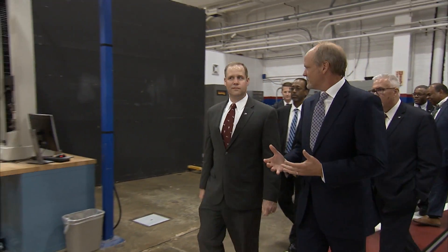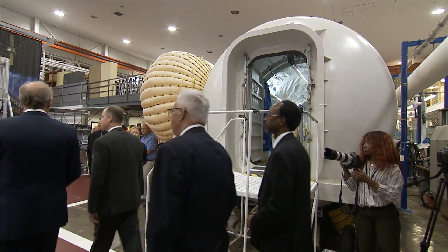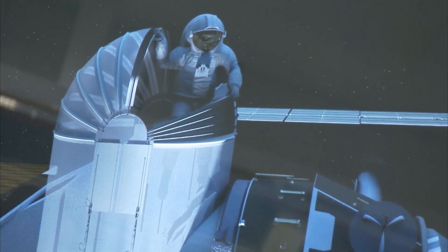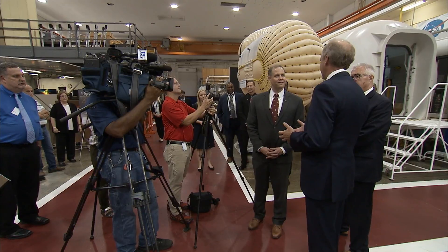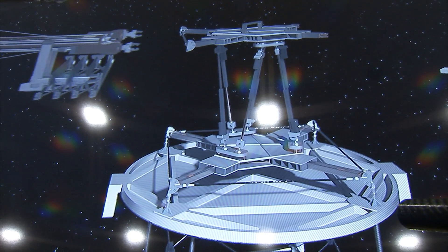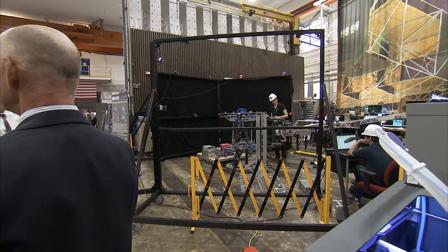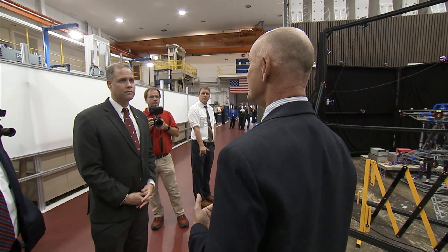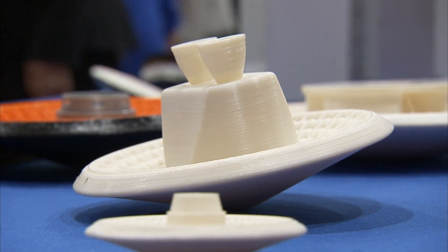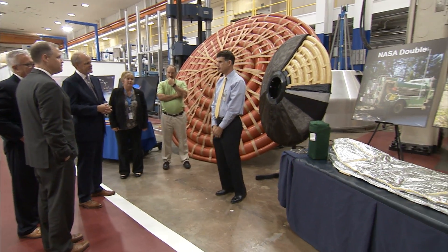Before we start, let me tell you a little bit about the history of landing and space exploration right here at Langley. Let me tell you a little bit about EDL — we've been working on this for about six to eight years, going back to around 2013.